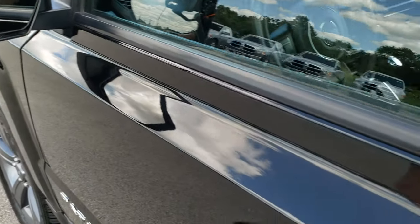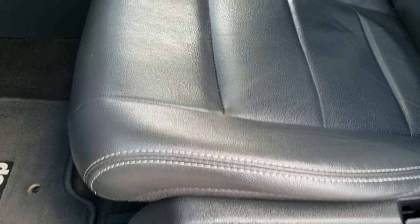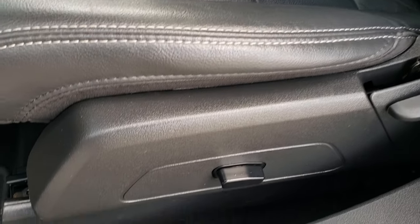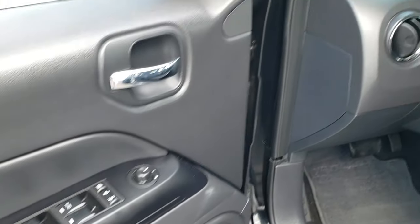It comes with heated mirrors. Inside, the High Altitude package gives you the dark charcoal black interior. There are no rips or tears on the seats — they're in really nice condition. Power driver's seat. Both of these front seats are heated. We have factory floor mats throughout. And this one comes with power windows, power locks, and power mirrors.